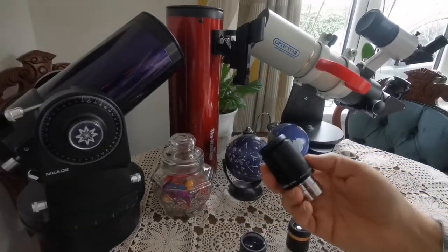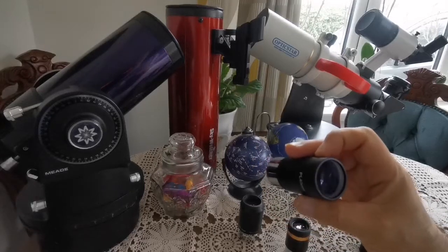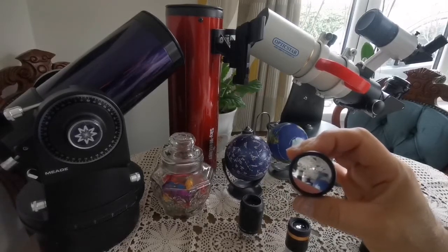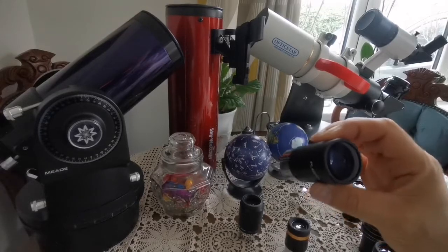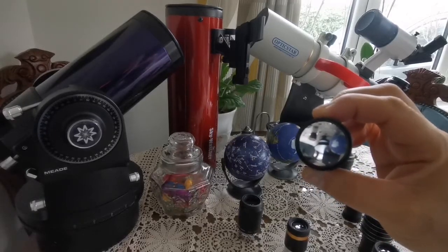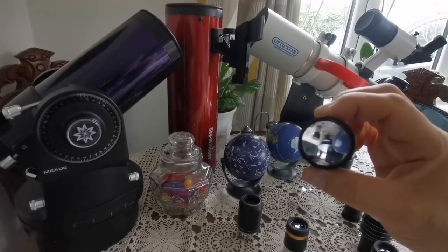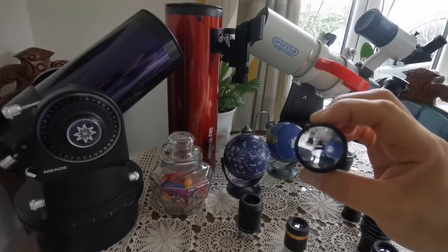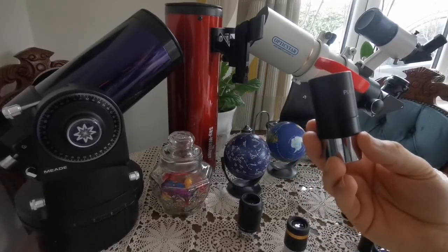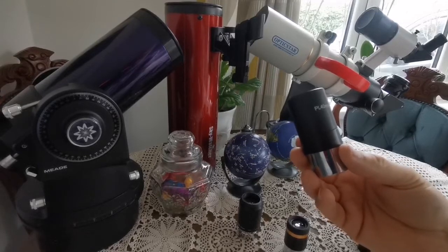This can be boiled down to two eyepieces: either a 40mm or a 32mm. This is an Ostara 40mm — this eyepiece is legendary, very similar to the Astronomics RKE 28mm but better. I use this all the time; it's one of my best eyepieces. When you look through it, you don't see much of the eyepiece rim, which is rare. It gives you a spacewalk experience. You can buy it for about 15 pounds — maybe now 20–25 pounds, or around 30 dollars.